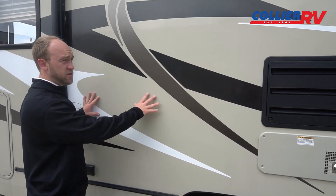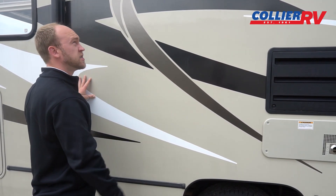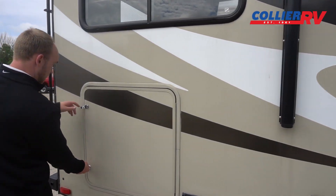A nice thing on all the Coachman products — they use an Azdel sidewall, so there's no wood in the sidewall. It's actually a composite material. Sometimes you see older motorhomes that start to develop some waviness in the walls. You shouldn't ever have that problem on a Leprechaun or on any Coachman product.